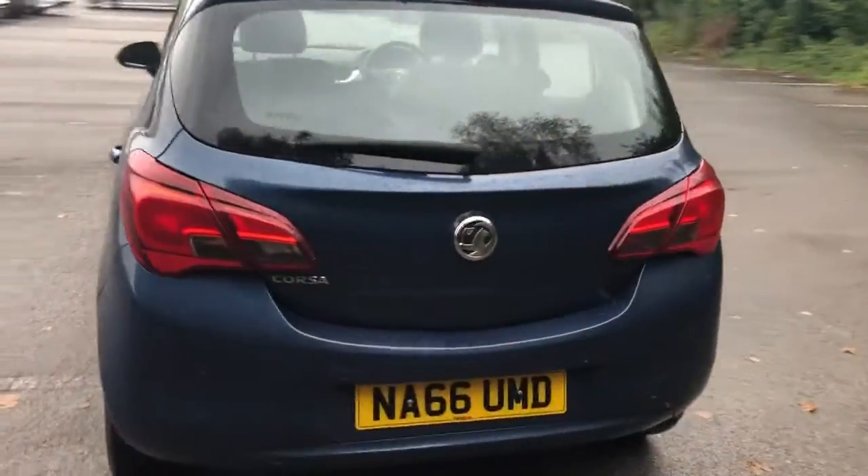There is a good-sized boot. If you do need more space, the rear seats do fold down. There are also rear parking sensors.